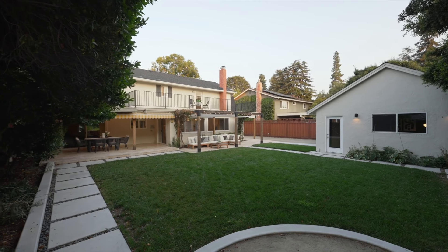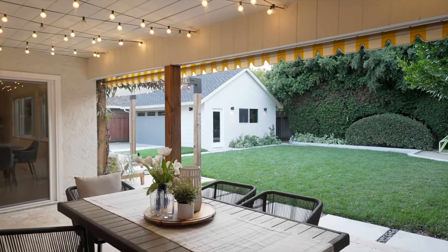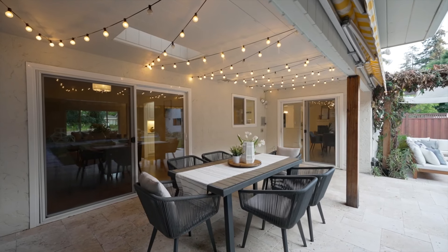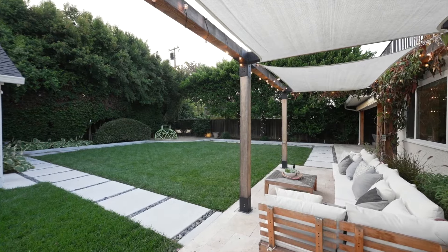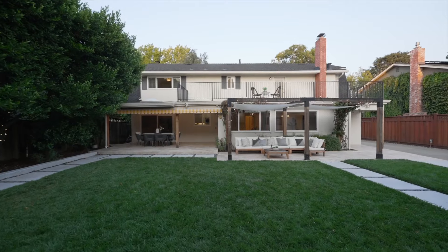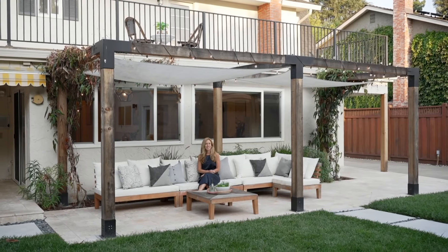The outdoor space is designed for entertaining and stargazing. Enjoy al fresco dining on the beautiful travertine deck and patios fitted for lounging. This newly remodeled landscape offers a large play area, gardens, and fruit trees — perfect for enjoying quiet evenings or having friends and family over for games, grilling, s'mores, and more.